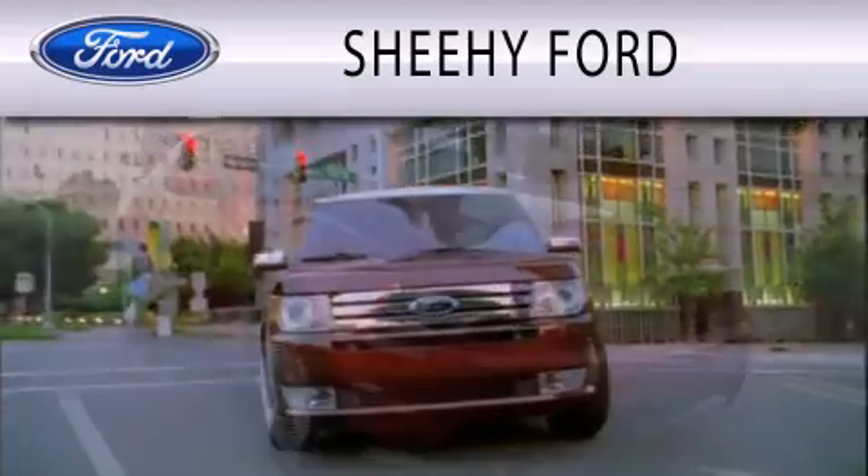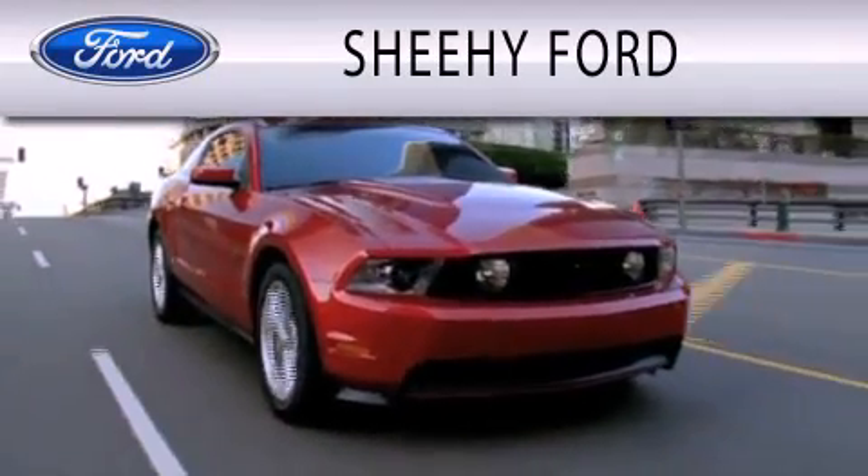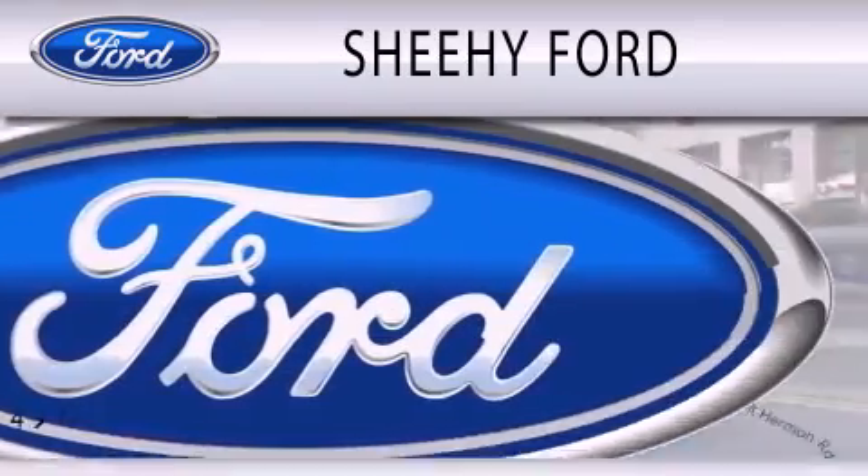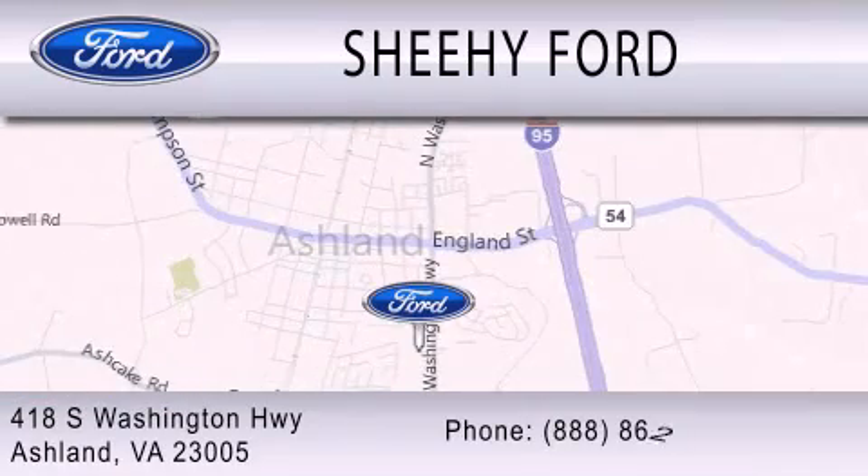Sheehe Ford is dedicated to doing everything possible to ensure that the experience you have selecting your next vehicle is as pleasant as possible. We are located at 418 South Washington Highway in Ashland.